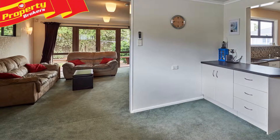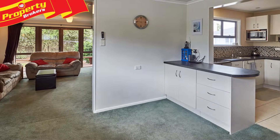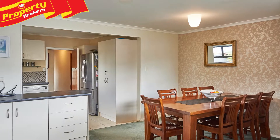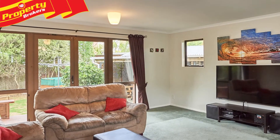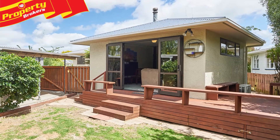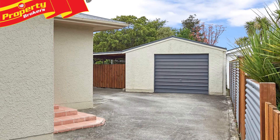20 Nottingham Avenue boasts a well-insulated 1950s three-bedroom home, featuring an open-plan kitchen, dining and lounge, with double doors offering great indoor-outdoor flow to a large deck. The family-sized section is fully fenced and includes large single garaging with a workshop area, a carport and woodshed.